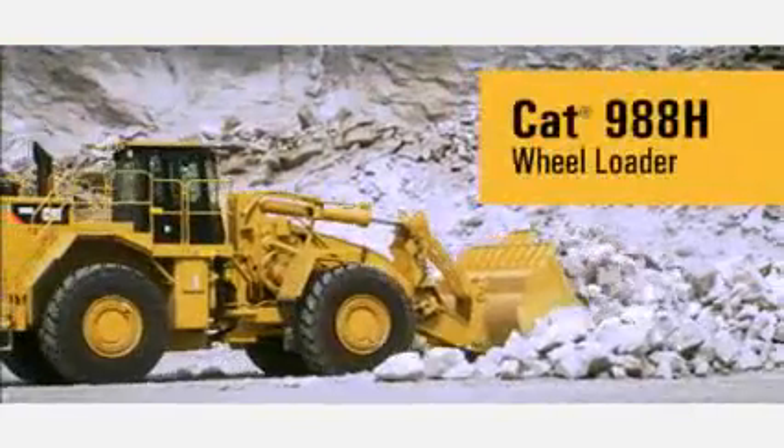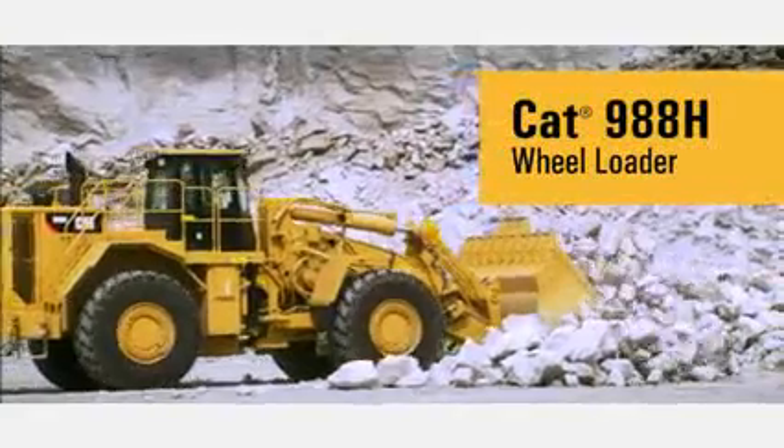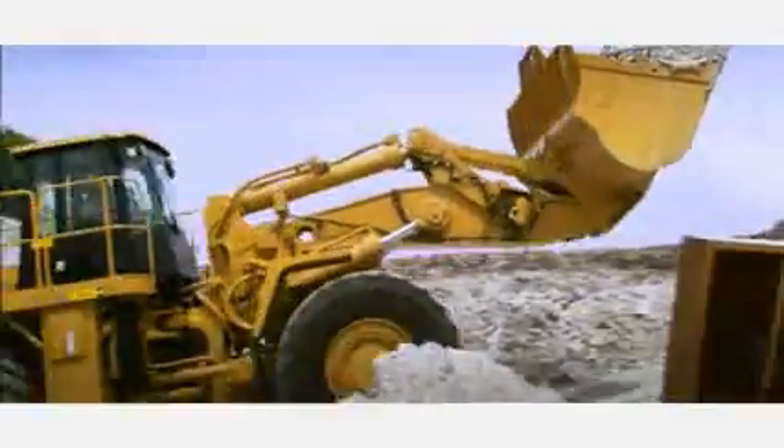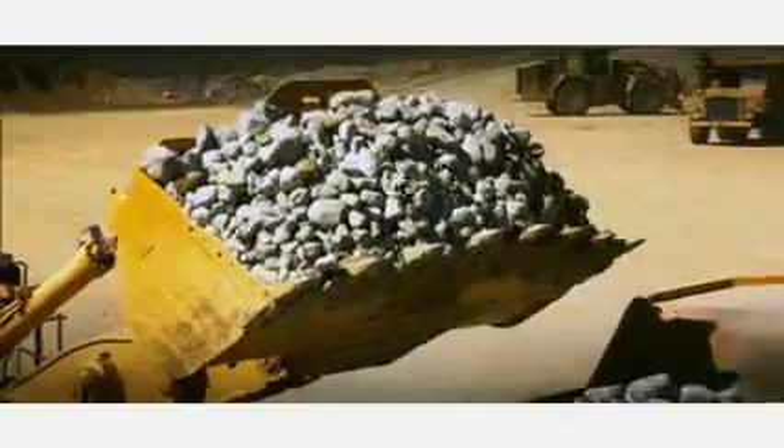The CAT 988H wheel loader: continuing to lead the way in this size wheel loader class by offering value to our customers to ensure we bring it to your bottom line.